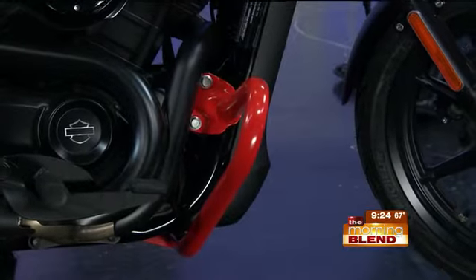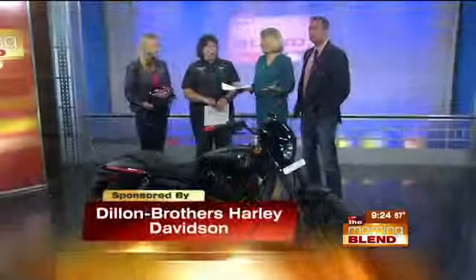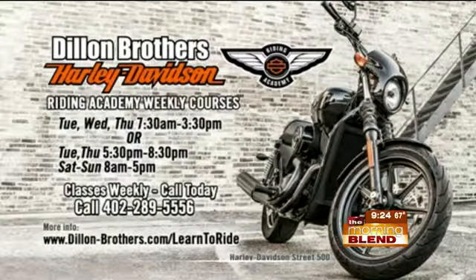We focused this month in May on women learning to ride, but your courses are not just for women — guys can take them too. Everybody can sign up either on the Dillon Brothers website or they can call Dillon Brothers and get scheduled. This is the Riding Academy with weekly courses — the times and phone number and website are all there.